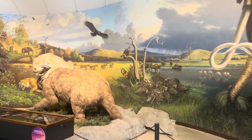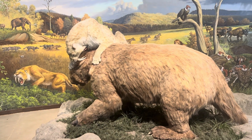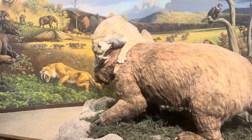Continuing on, we have an image of a saber-toothed tiger cat feeding on what looks like a giant sloth. The saber-toothed tigers were an apex predator during that time, obviously well known for their large teeth.